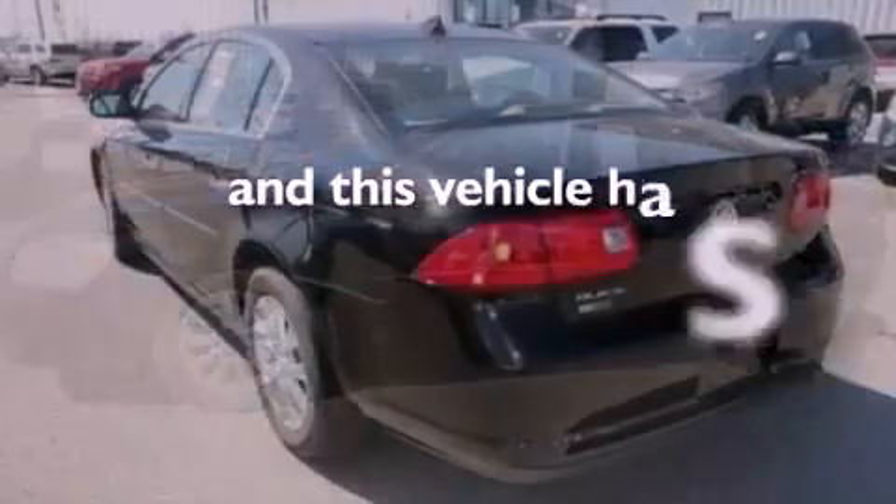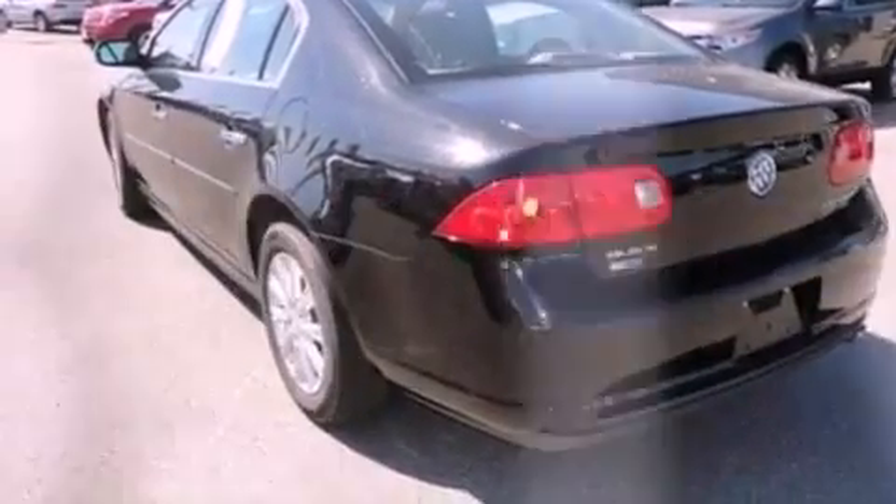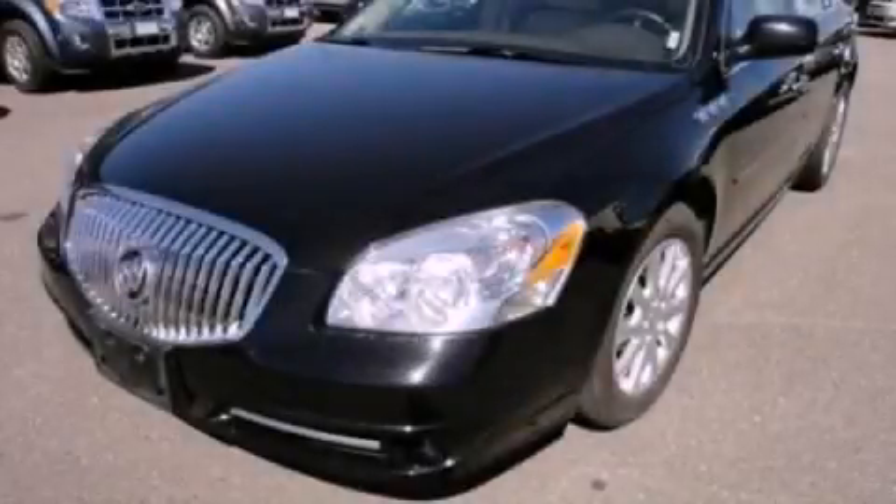This vehicle has less than 29,000 miles. This vehicle won't last long at this price. Call and arrange a test drive now.